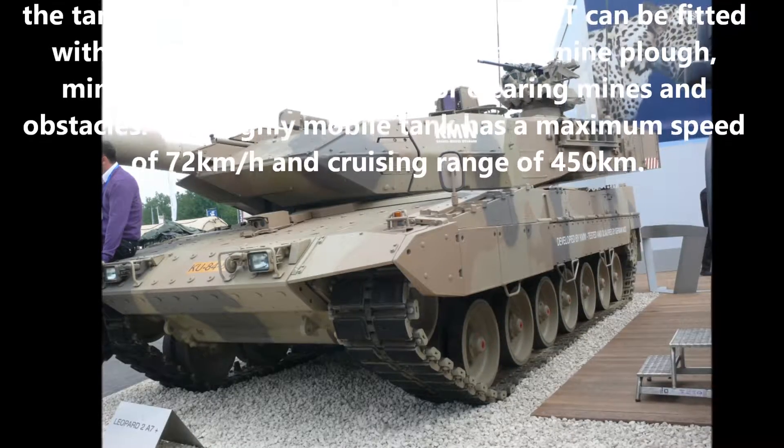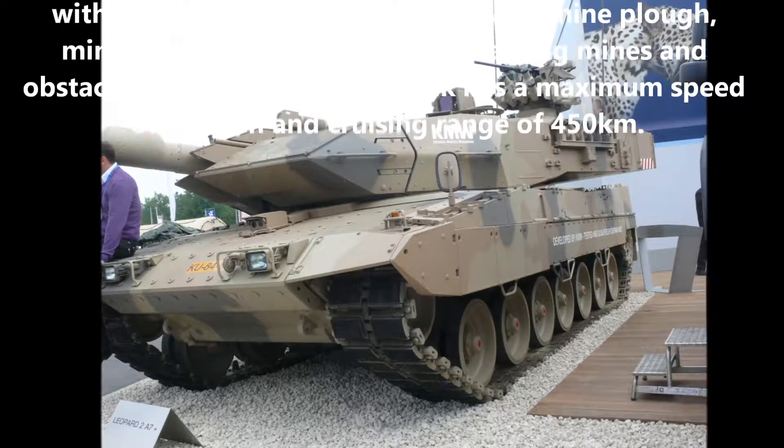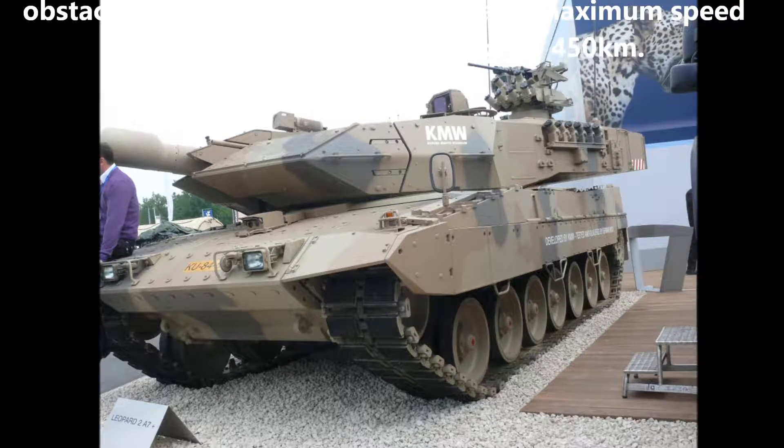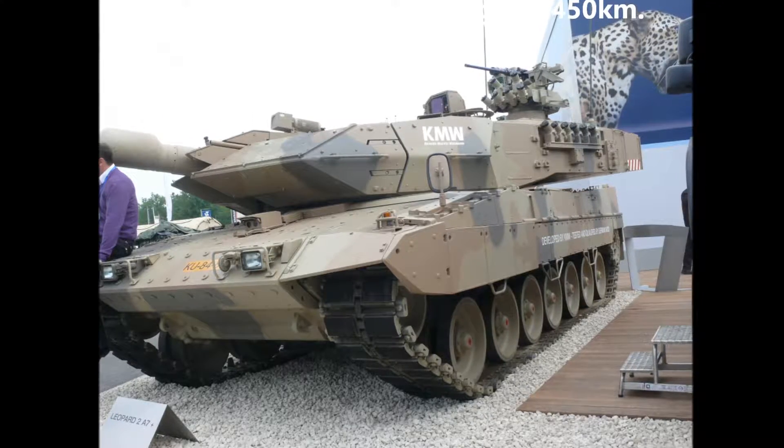This highly mobile tank has a maximum speed of 72 kilometers per hour and a cruising range of 450 kilometers.